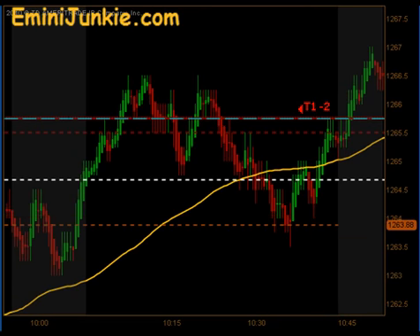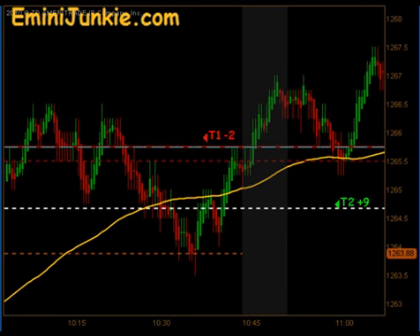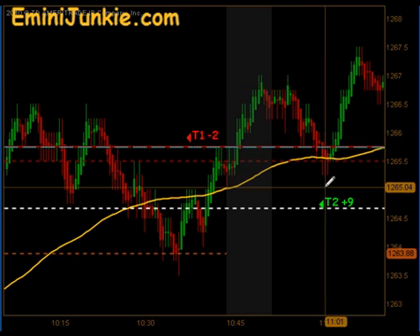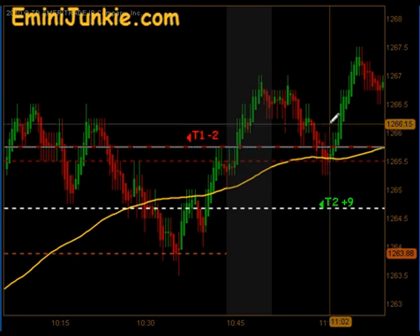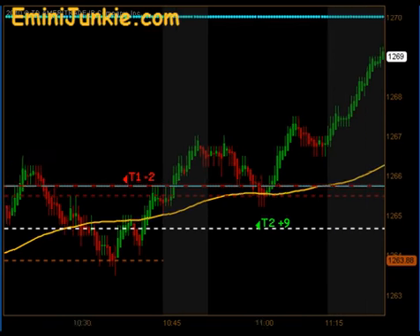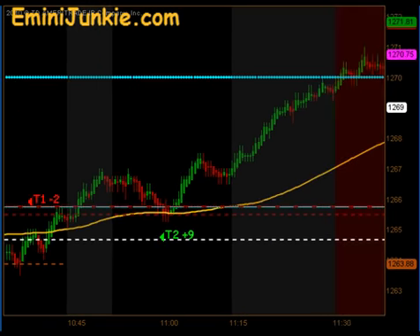Then we came back through our moving average right there past the 1045 confirmation time, and we had a nice full swing entry right at our gold line. T2 targets 1 and 2 were hit, plus 9 on that next move. So heading into the lunchtime dead zone, we were basically up 7 ticks.